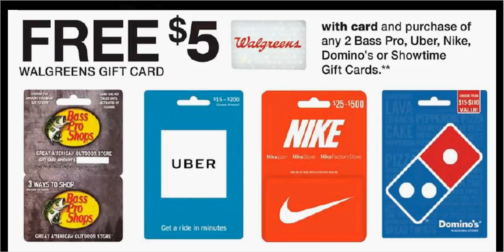When you purchase any two Bass Pro Shop, Uber, Nike, Domino's, or Showtime gift cards, you get a free $5 Walgreens gift card.